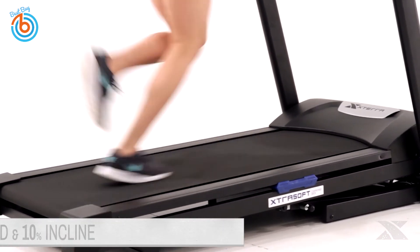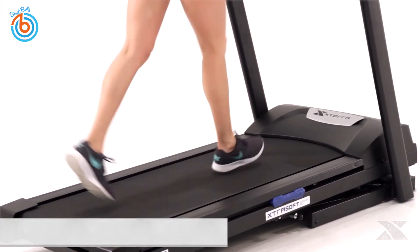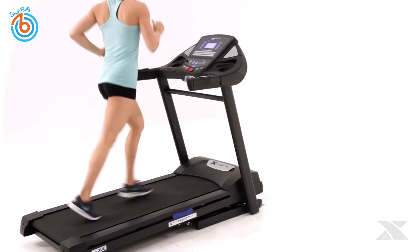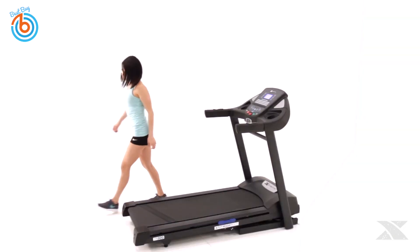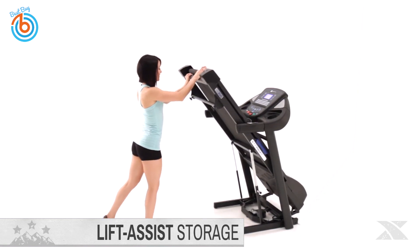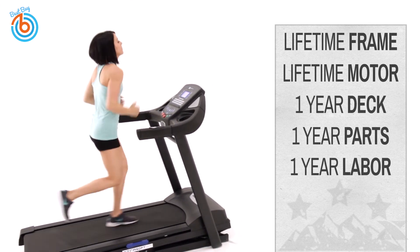Stay cool and motivated with the console-mounted cooling fan. The large running surface provides enough room for users of all fitness levels and sizes. A smooth and quiet high-torque 2.25 horsepower motor powers the treadmill at speeds from 0 to 10 miles per hour, with electronically controlled incline settings to simulate nearly any location. Deck cushioning technology provides multiple points of cushioning for maximum impact absorption, and the lift assist and safe drop feature help when folding and unfolding the treadmill deck. The link is provided in the description for more information or to order.